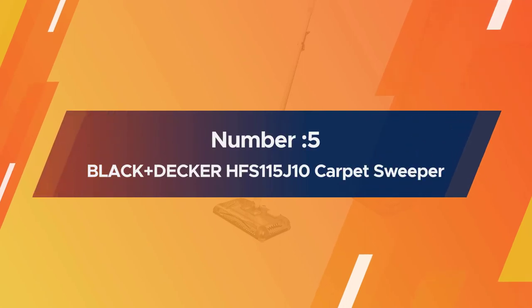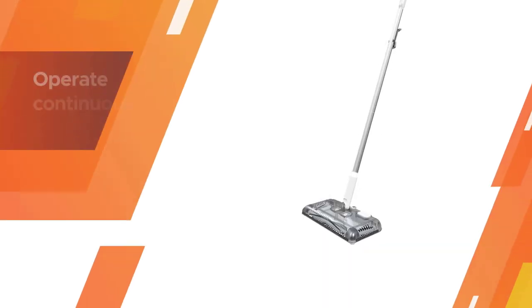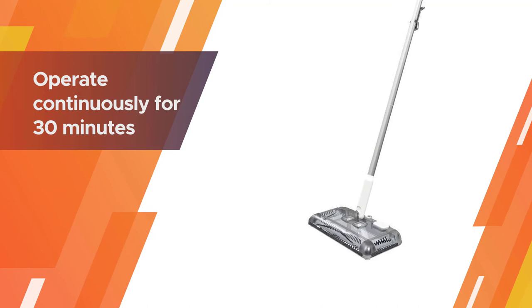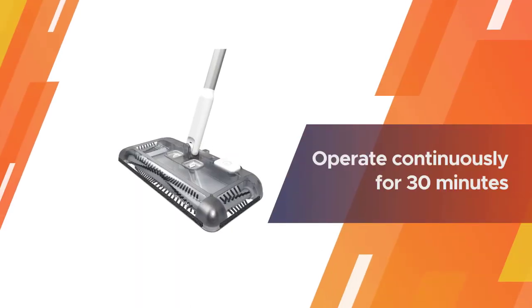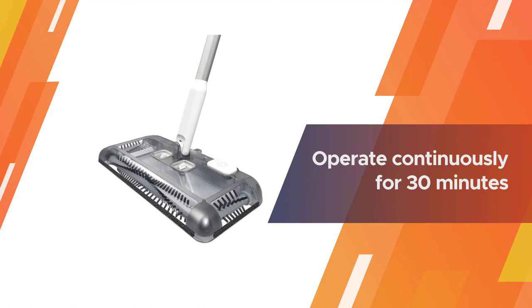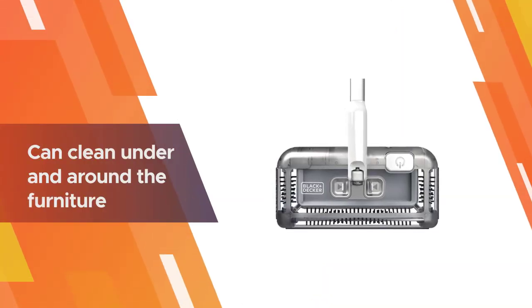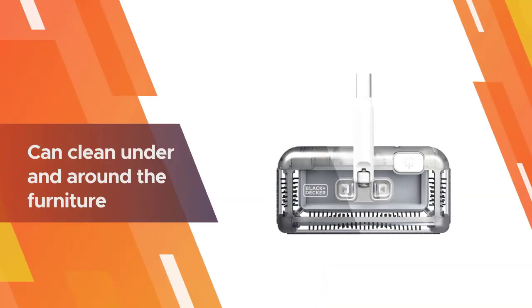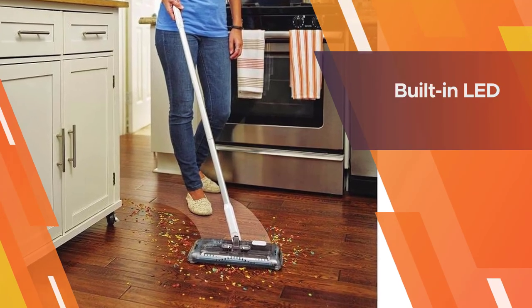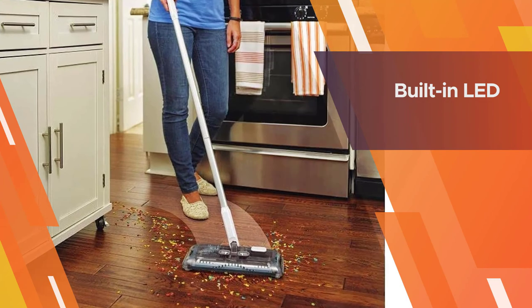Number five: Black+Decker HFS115J10 carpet sweeper. This Black+Decker HFS115J10 is a perfect option for cleaning on hard floors. Each recharge allows it to operate continuously for 30 minutes and leave no debris behind. Its light weight helps you clean with one hand and easily maneuver.